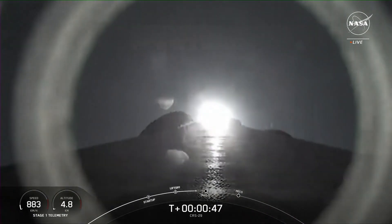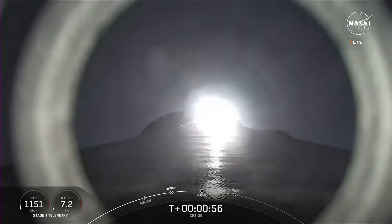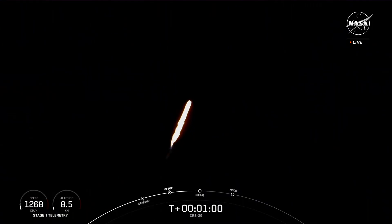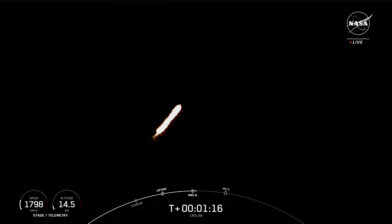At T-plus 40 seconds, Falcon 9 has successfully lifted off from historic Launch Complex 39A in Florida. We are now coming up on max Q in just about 15 seconds — that is the point of maximum aerodynamic pressure that the vehicle will go through during its flight. Max Q confirmed — we have passed through max Q.